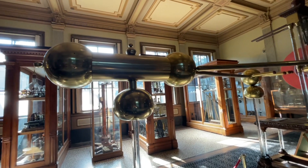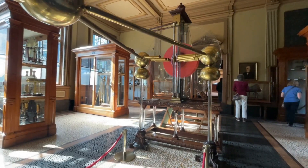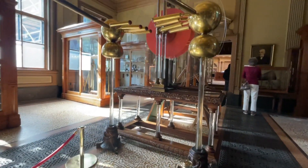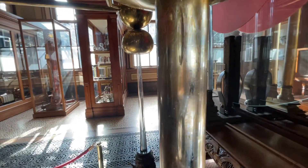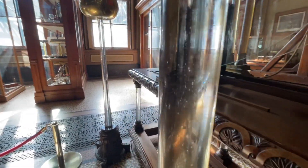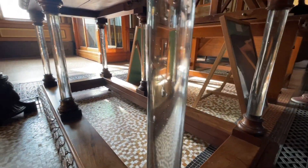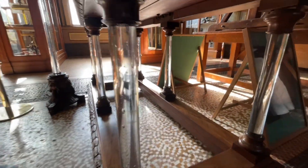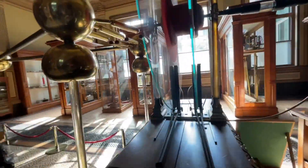Wow! These though — look at the air bubbles in them. Everything about this is amazing.